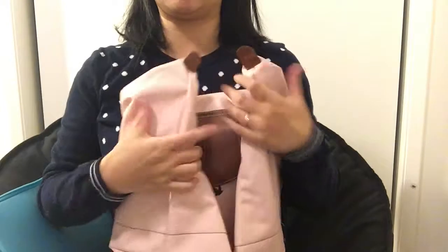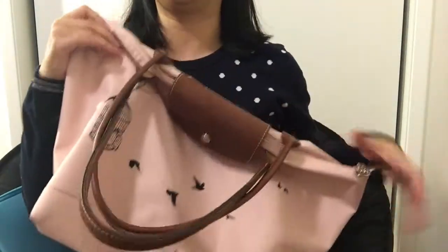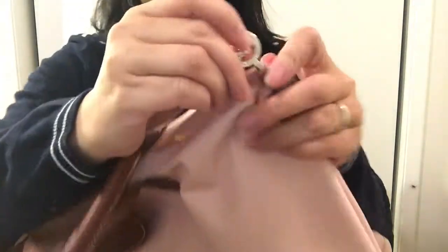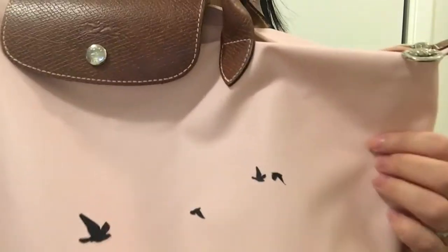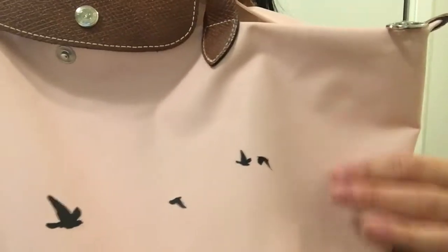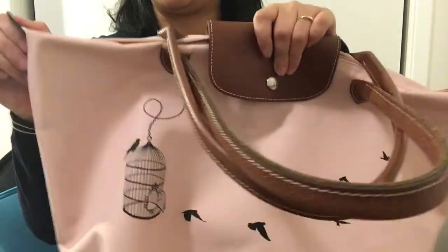This bag is also foldable, so if you're traveling you can fold it easily and take it with you, though I usually don't fold mine. The zipper pull has the Longchamp logo on it and it's still shiny after at least two years. It's also very easy to clean — I've hand-washed it with detergent and water and it looks very new.